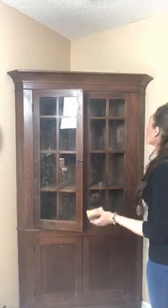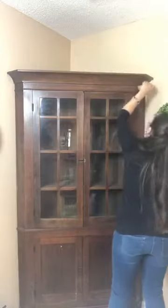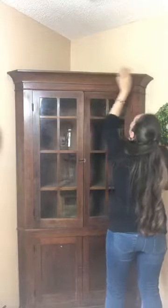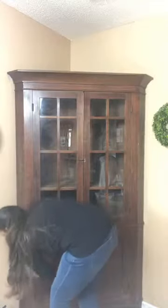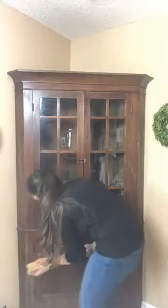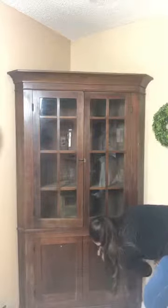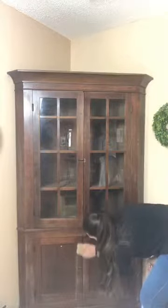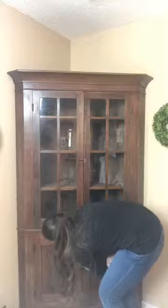I also do this sanding step with the dirt still on the piece, because then I'm just going to have to wipe it down again. Unless something is literally covered in barn dirt, I just do this little sanding step with the dirt on it. That's about a minute and I'm nearly finished.